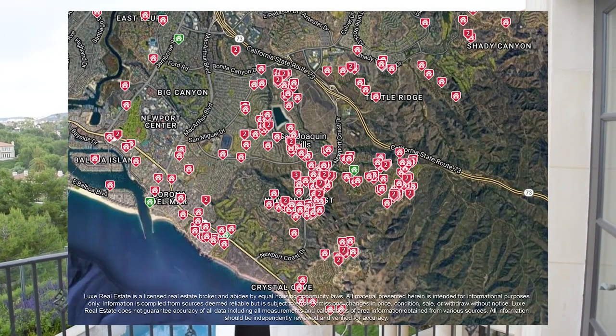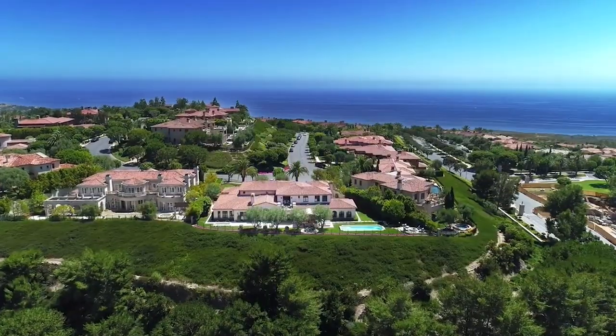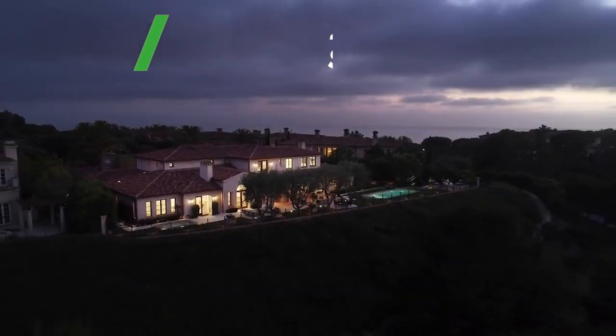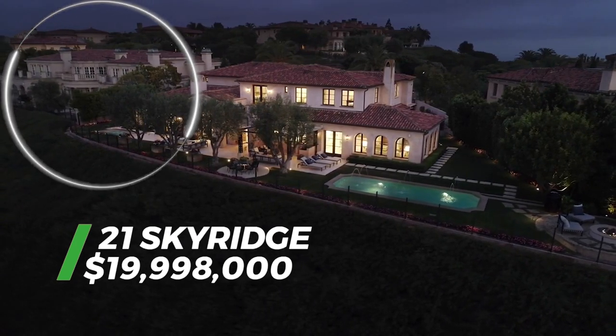That completes 21 Sky Ridge here in Newport Coast in the guard-gated community of Pelican Crest. The Daftarian Group has sold the majority of the homes here behind all the gates. Pelican Crest is one of the five Pelican gates right next to the Pelican Hill Resort. I actually sold 23 Sky Ridge next door three years ago, back in 2020, for $7.3 million. And now we have this property, 21 Sky Ridge, listed shy under $20 million — which shows you the type of appreciation these homes have in Newport Coast.